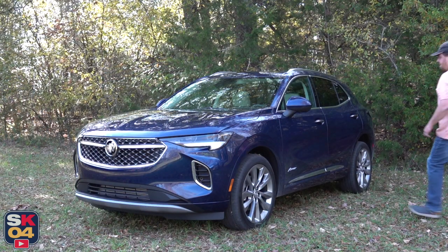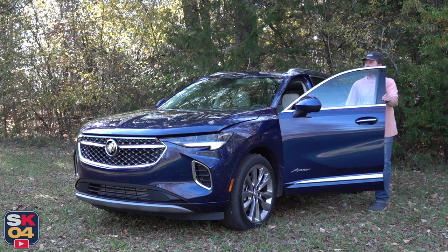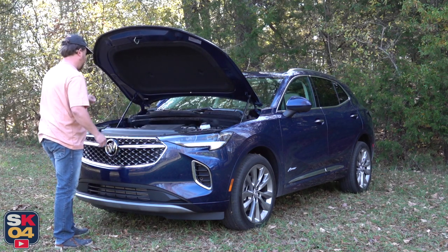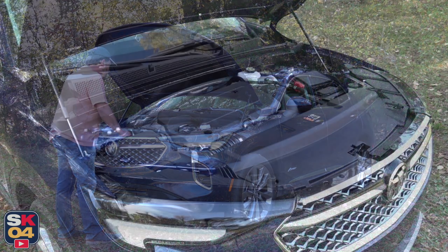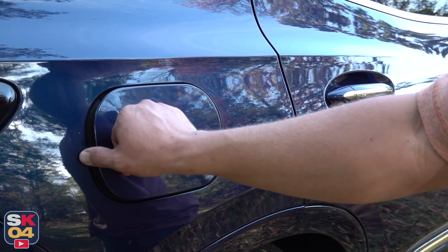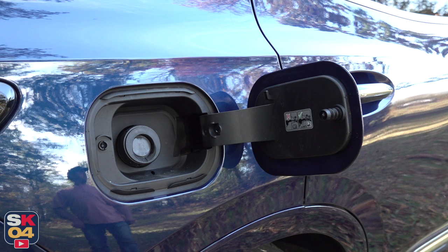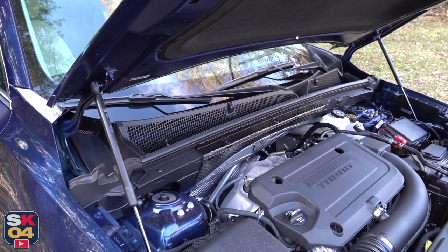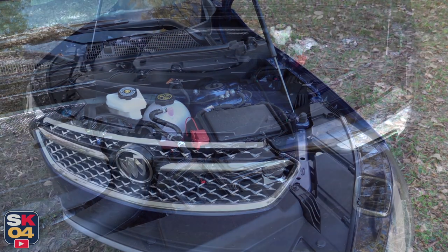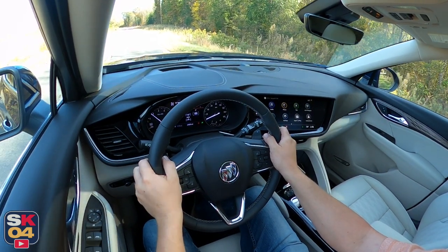The Envision is powered by a two-liter turbocharged four-cylinder, which is paired to a nine-speed automatic transmission — it's the only powertrain available. The engine develops 228 horsepower at 5,000 rpm and 258 pound-feet of torque between 1,500 and 4,000 rpm. It's built using aluminum for the block and head and features dual overhead camshafts, four valves per cylinder, and continuous variable valve timing. Fuel is delivered via direct injection, and the compression ratio is 10 to 1. When it comes to economy, the Envision is rated between 22 miles per gallon in the city and 29 miles per gallon on the highway when equipped with all-wheel drive. Front-wheel drive models are rated between 24 and 31 miles per gallon respectively. My average with this all-wheel drive tester was 25 miles per gallon, and that's on premium fuel, which is recommended but not required.